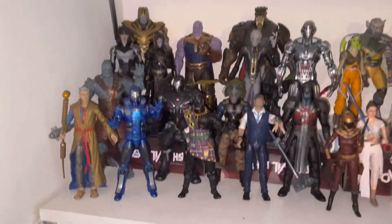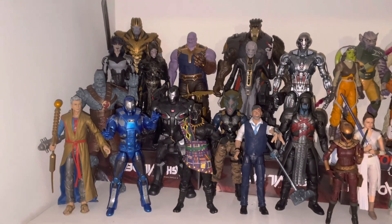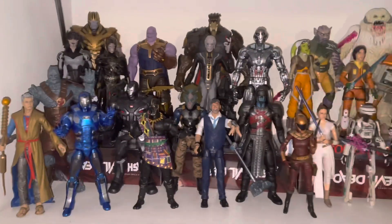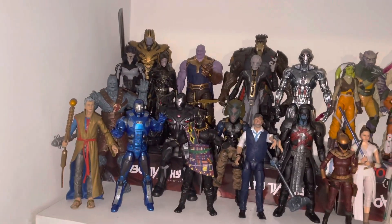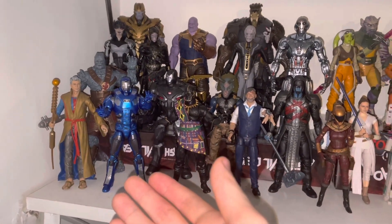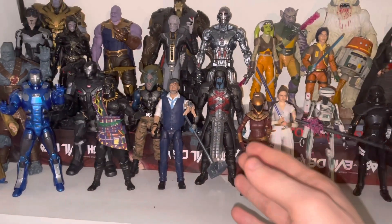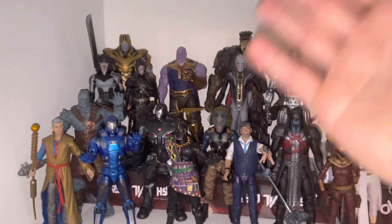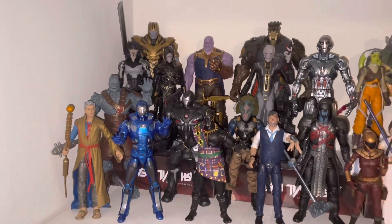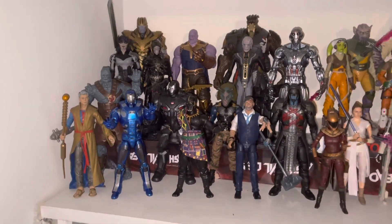Since I don't buy all the Marvel Legends, I kind of bought figures that represent some of my favorite MCU movies — starting with Thor Ragnarok, Endgame, Iron Man, Black Panther, Guardians of the Galaxy, Age of Ultron, Infinity War, and Endgame. My top five favorite Marvel movies are basically all represented here in figure form.